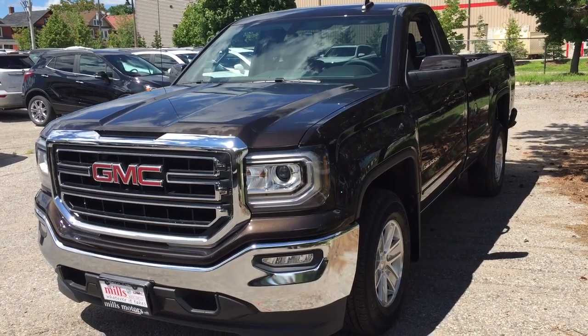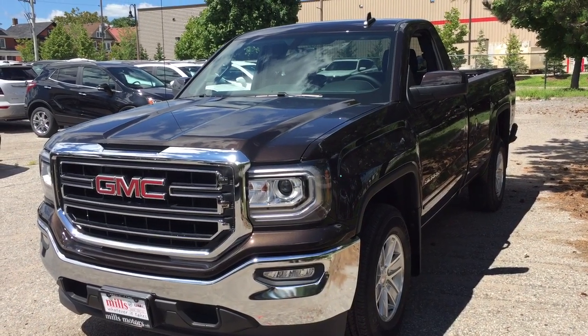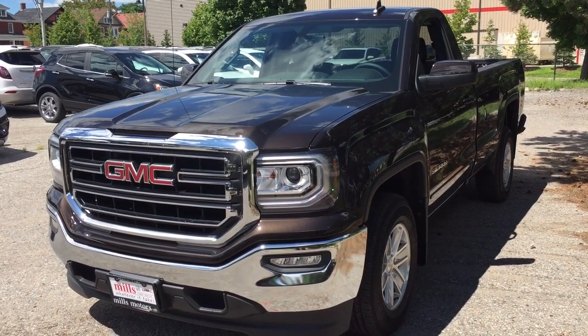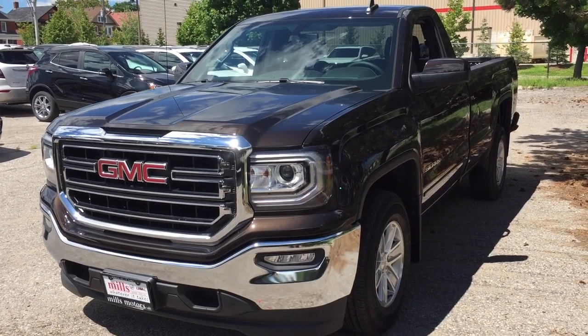It's a great day at Mills Motors, 240 Bond Street East in Oshawa. This is the 2018 GMC Sierra SLE — a 1500 regular cab in deep mahogany metallic. It's equipped with a 5.3-liter direct-inject V8 engine and a 6-speed automatic transmission.